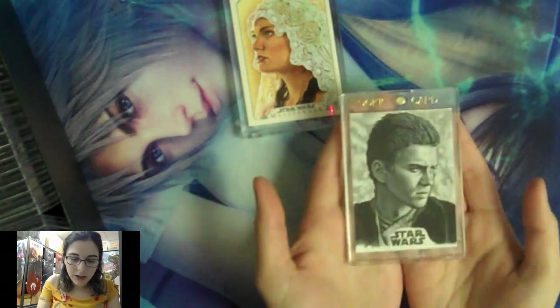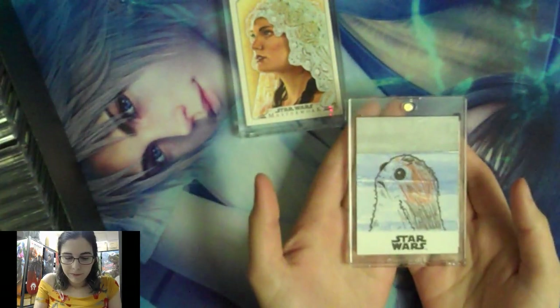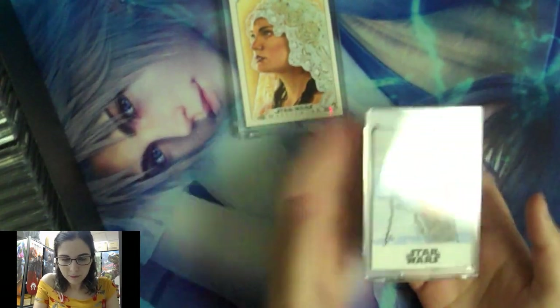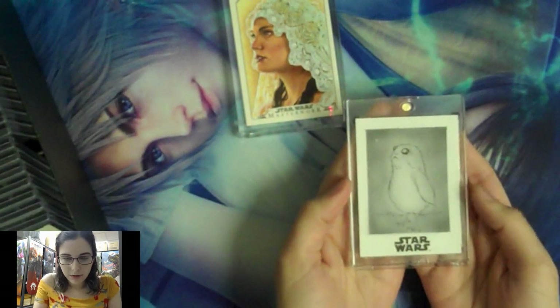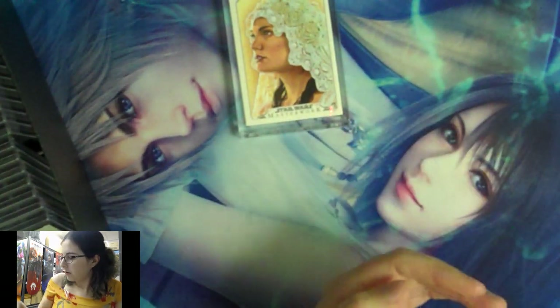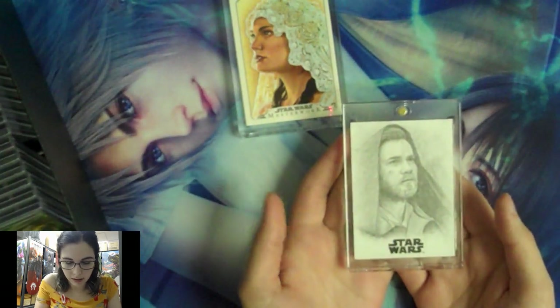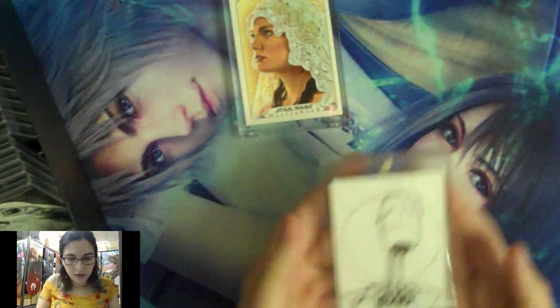I bought this one on eBay — it came in this holder and I left it there because it is Anakin's rookie card from Attack of the Clones. It's a Chris Penix sketch — very nice, very talented artist. He's currently doing the Topps Living Set: every week two cards are drawn by him in the classic Star Wars border. He also has an eBay store where he sometimes sells the original sketch proofs. The most recent one I remember was the Baby Yoda one, which was really expensive — but normally they go for about a hundred dollars.